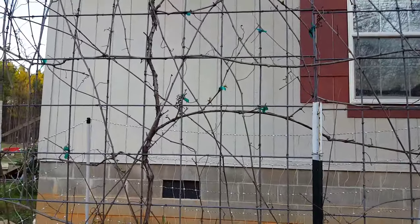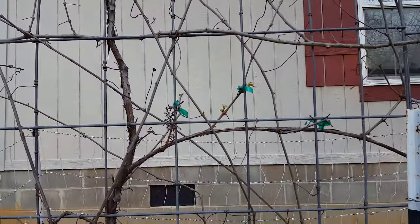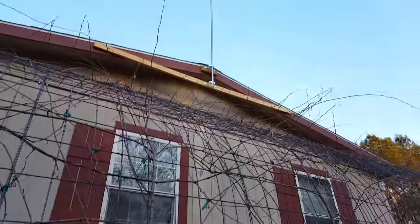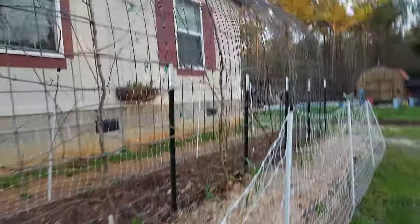Over here we're starting to get leaves off of the Concord as well. Those are a little harder to see on camera but they're there, and the muscadines are starting to leaf out as well - they're just a little more sporadic but they're there.